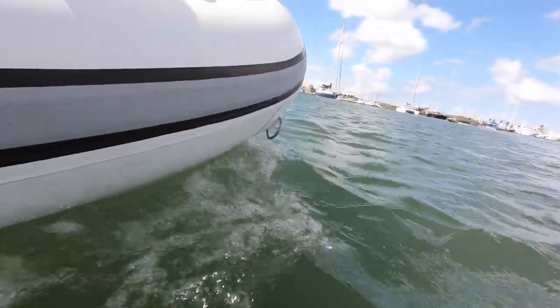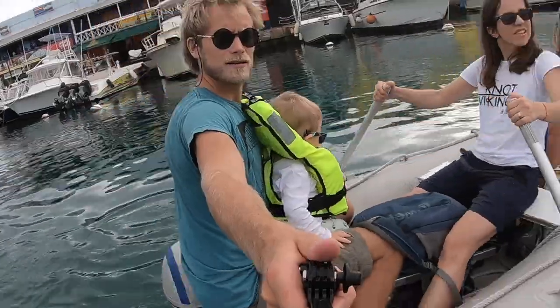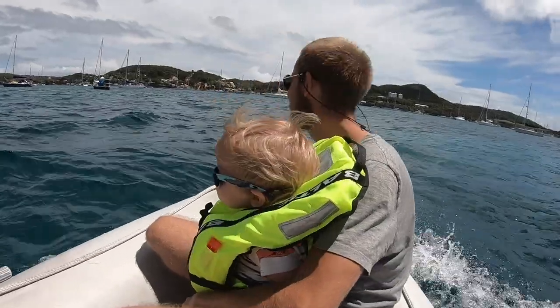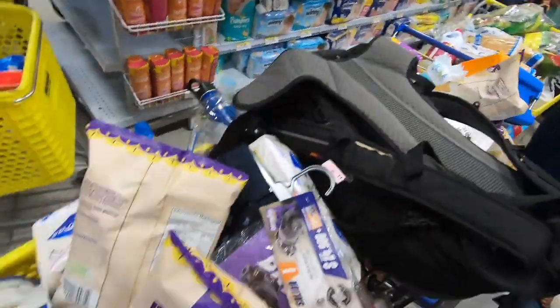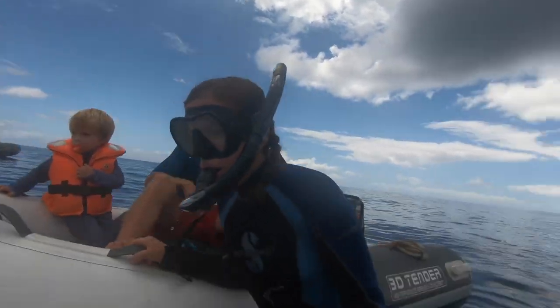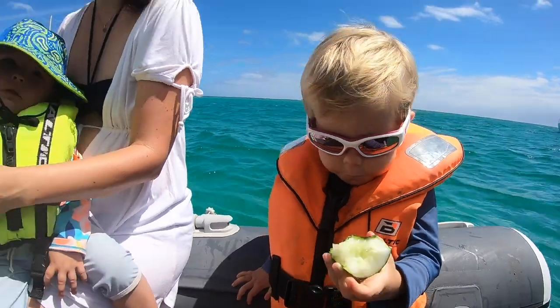We've now had the dinghy for over a year and we are so happy with it. Life is so much easier and more fun. Before, everything got wet inside the dinghy but now it doesn't, and that makes grocery shopping less of a challenge. Thanks to our new dinghy we've been able to do excursions we couldn't do before. Plus I feel 10 times safer in our new one. Also our guests that have come and visited.